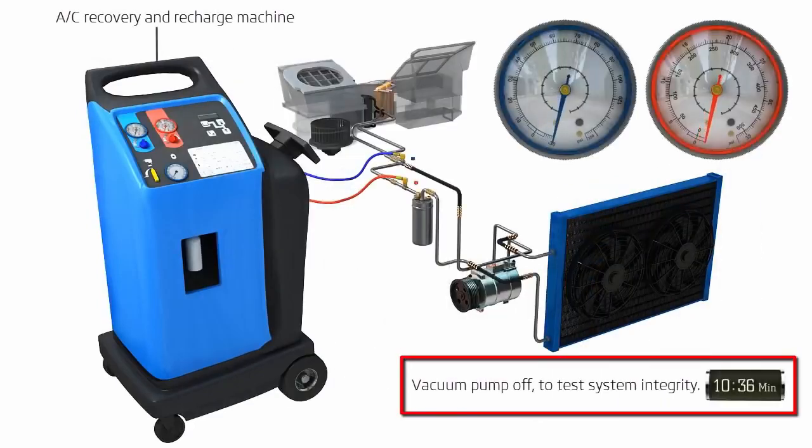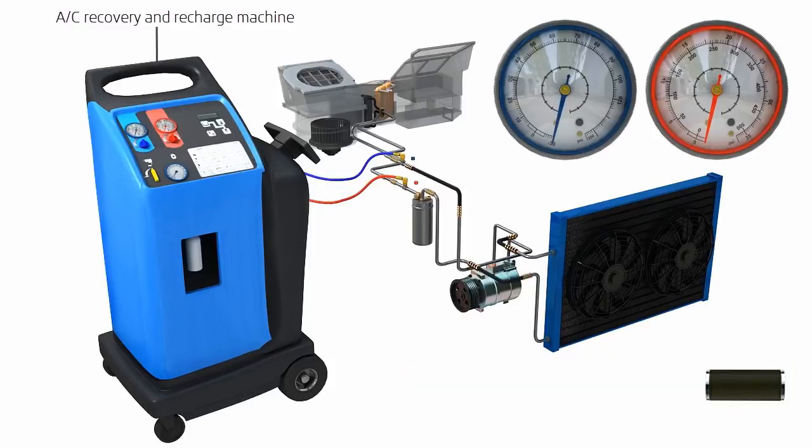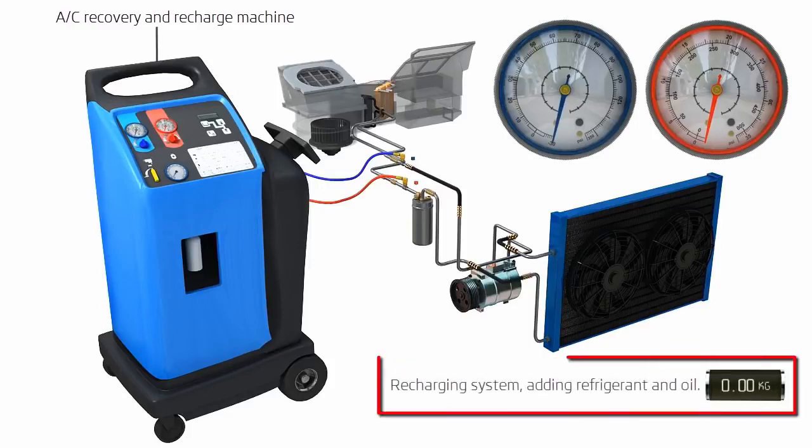A vacuum test is performed to ensure there are no leaks or damage in your air conditioning system that could cause the gas to escape. We then recharge the air conditioning system with the correct amount of new refrigerant and lubricant.